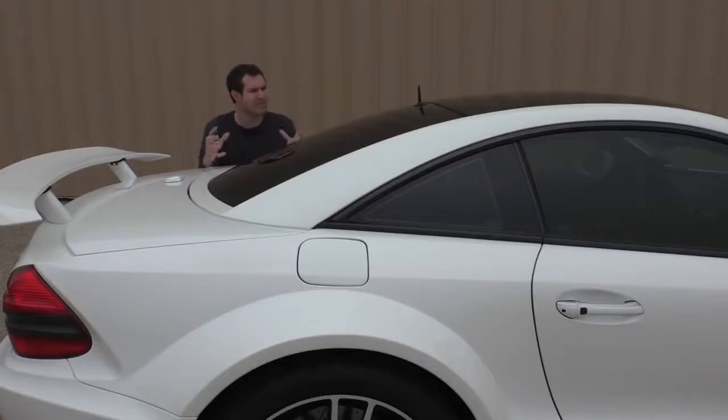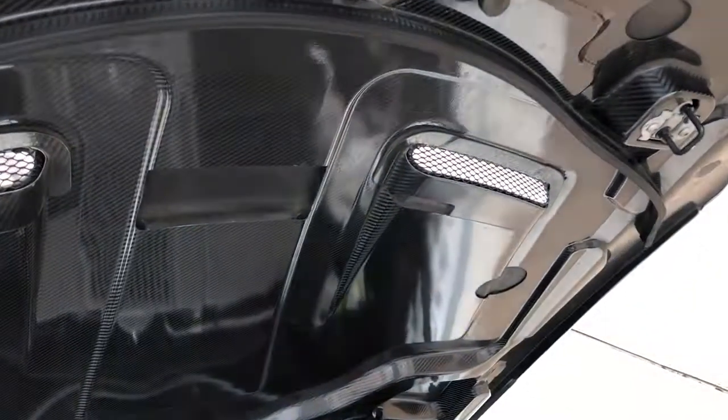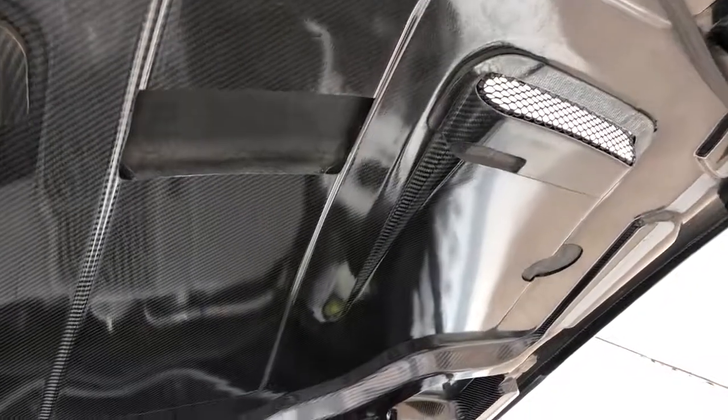Mercedes-Benz did this for a purpose. Obviously, adding a roof adds structural rigidity, which helps on the racetrack, but it also saved weight. By removing the power top and all the mechanisms, levers, and motors, Mercedes-Benz claims they shaved 500 pounds off the weight of the original SL class to make the Black Series car. There were a few other items that also helped, like adding carbon fiber front fenders. Check out the bottom of the hood — you can see the carbon fiber weave down there. You don't see that in your regular old SL 550 cruising around the retirement village.